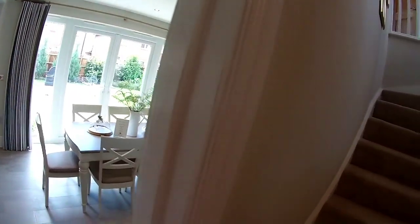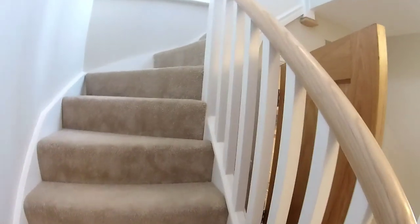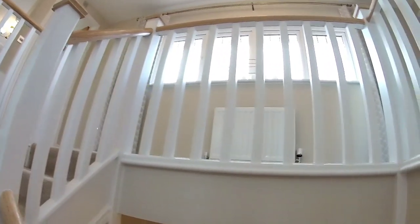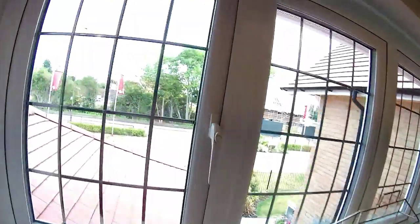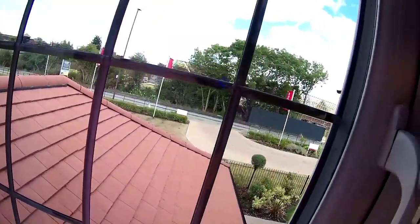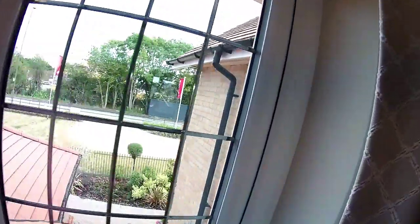Now we don't normally show you the upstairs, but I want to show you the gallery on this particular house. As you come up the stairs, that's a lovely gallery landing. Look at that big window just at the top there letting all that light in. You can see that lovely valley on the roof and the lovely tiles. Such a beautiful house — that window just lets that much needed light in.